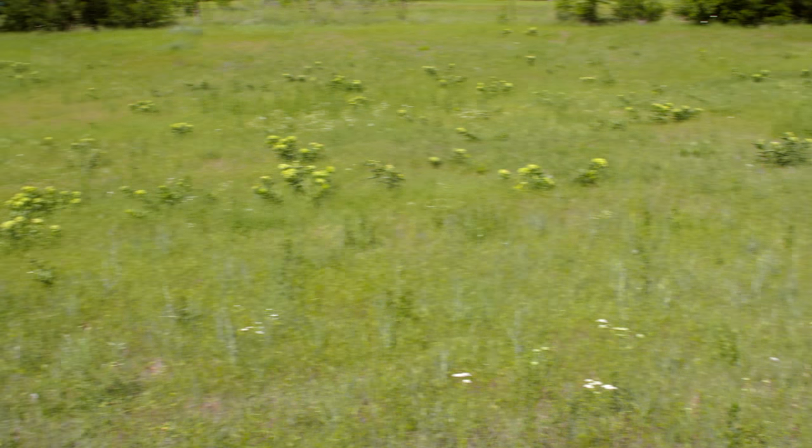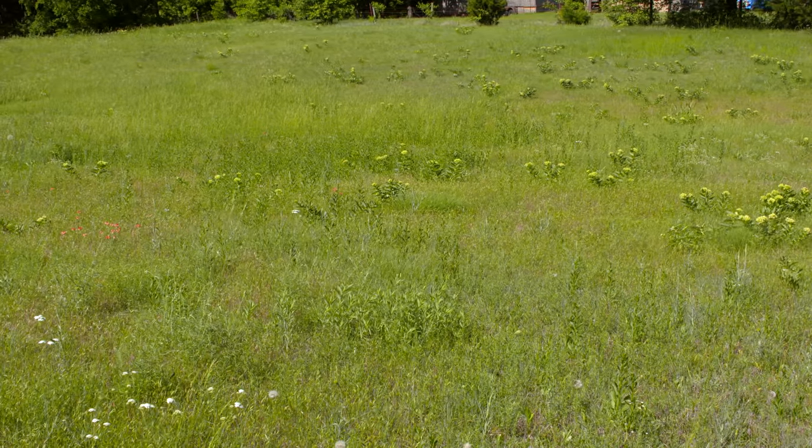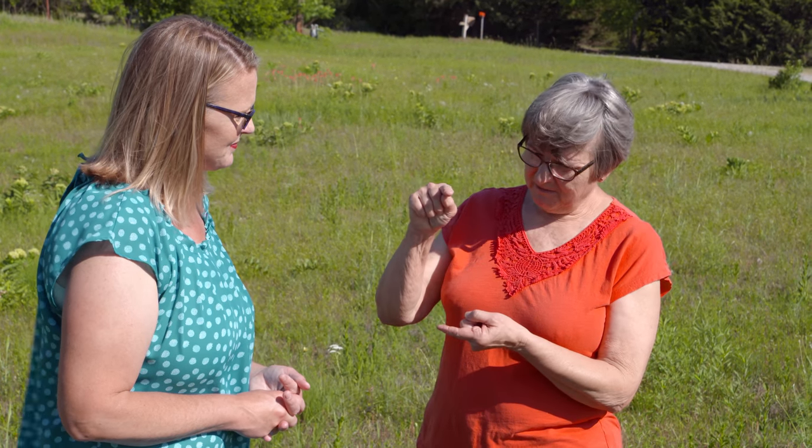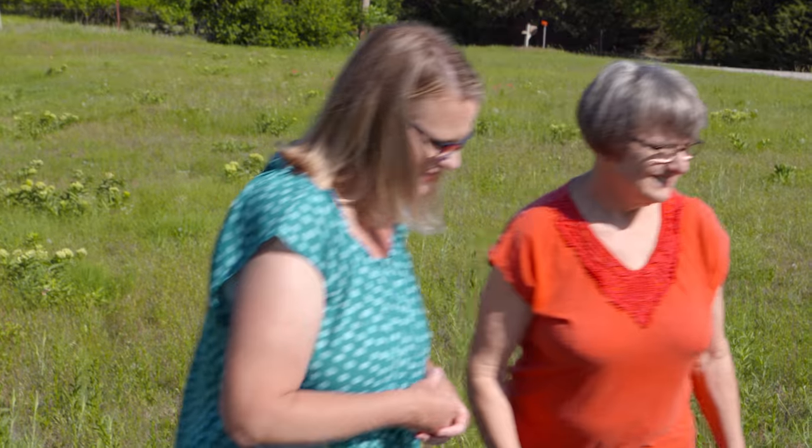Nancy found something really unique last year. While out walking the dog, she looked down and found a small plant about this tall with spiral white flowers around the top and no leaves. She identified it and confirmed it was a native terrestrial orchid living right there in her yard. She had no idea there were orchids in the United States, let alone in her front prairie. A nice little surprise right outside in the yard, not in a greenhouse.